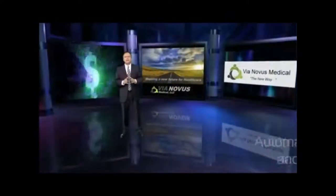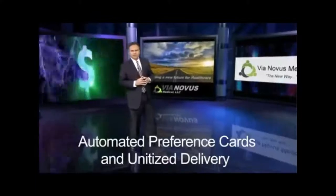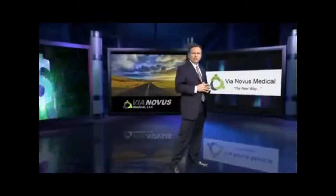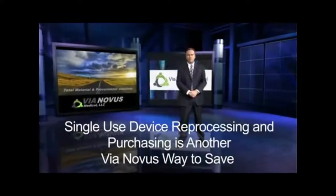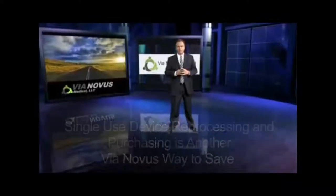Your invoice is now due about the same time as you receive reimbursement from the health insurer. Did you know generic, low-cost products are often made in the same factory as more expensive name brands? Consider converting some of your products to Via Novus generic or distributor brands and save.